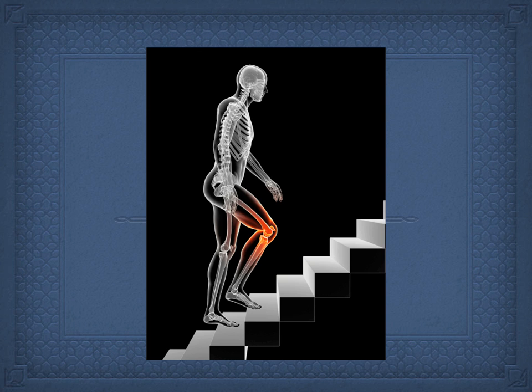Most of us know the classic parapatella syndrome or patellofemoral syndrome. The patient either points to the center of their kneecap or grabs around their kneecap — that's somewhat of a classic sign. And at about 20 to 30 degrees of flexion they feel a popping or instability in the knee.